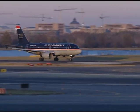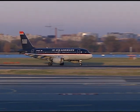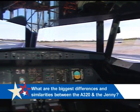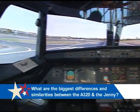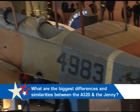Now I'm standing in front of a simulator of an Airbus 320 cockpit. An Airbus 320 is one of the jet airplanes that people fly on today. This is the newest piece of airplane technology in the exhibition. Do you think an Airbus 320 has anything in common with the Jenny? What do you think are the biggest differences and similarities?